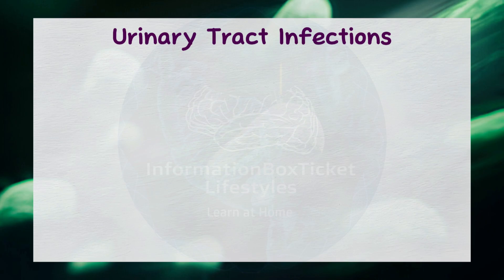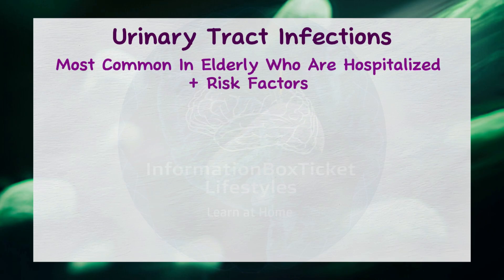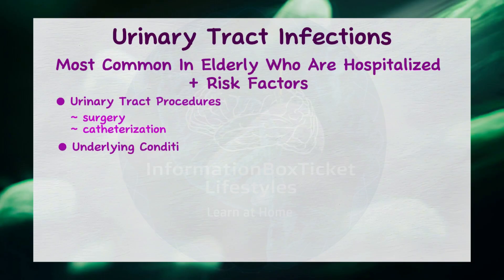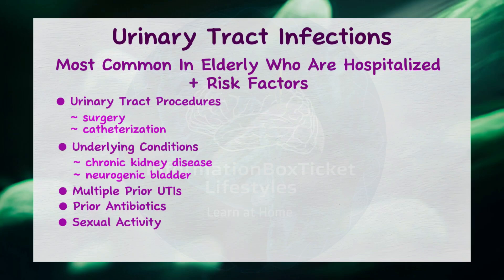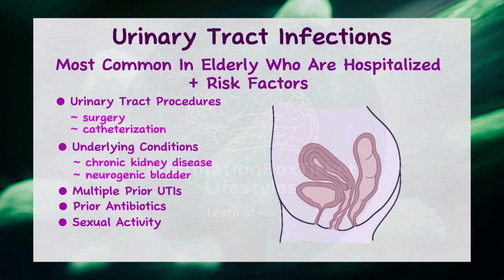Proteus mirabilis UTIs are most commonly found in elderly individuals who are hospitalized and have several risk factors, such as urinary tract procedures like surgery or catheterization, or underlying medical conditions like chronic kidney disease or neurogenic bladder — a bladder dysfunction caused by neurological damage. Additional risk factors include multiple prior UTIs, previous use of antibiotics, and sexual activity, which can cause Proteus to migrate from the end of the GI tract and the perineum up the urethra.